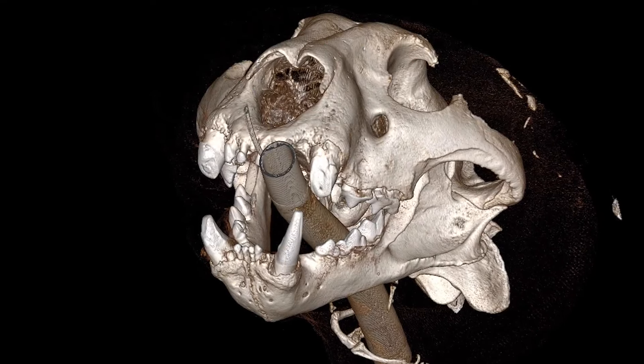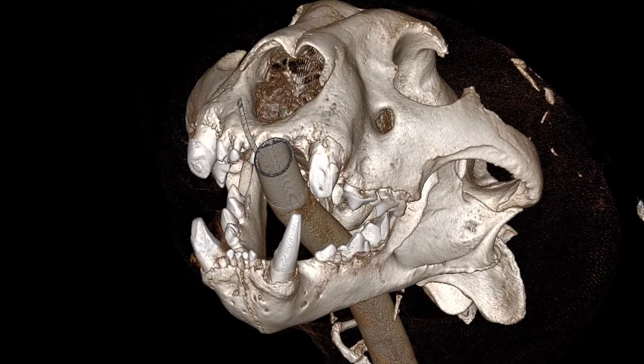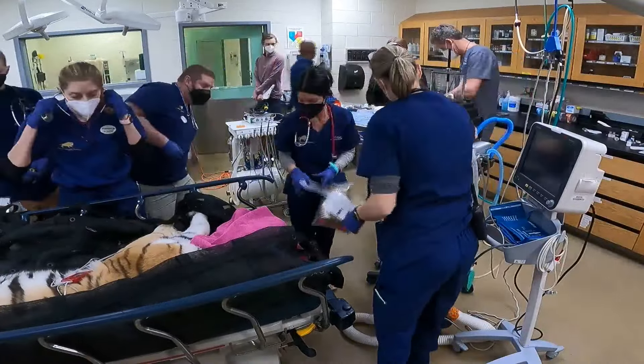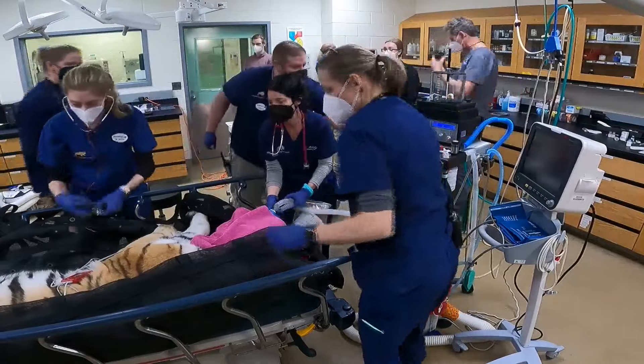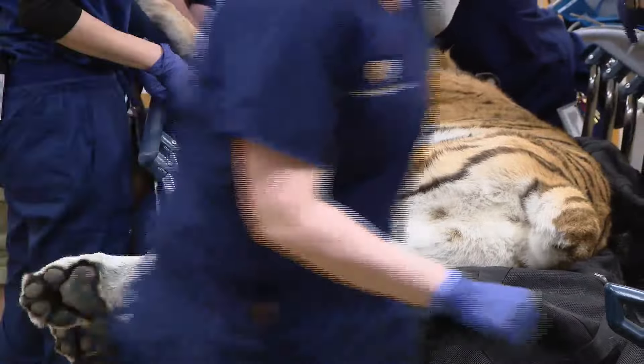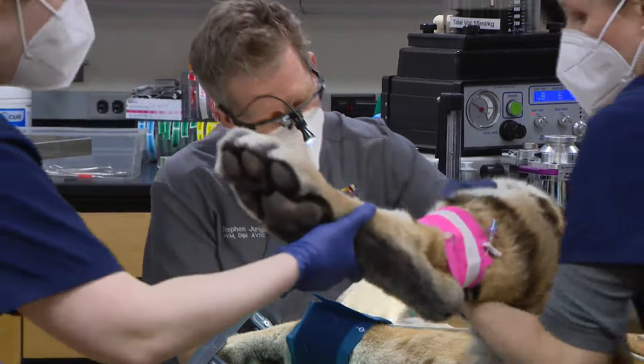We're going to evaluate those teeth to determine if they're in need of therapy. We perform root canal therapy in these teeth to retain the tooth for function, and therefore clean the canal, eliminate the infection, and seal the canal so they can continue to use the tooth.